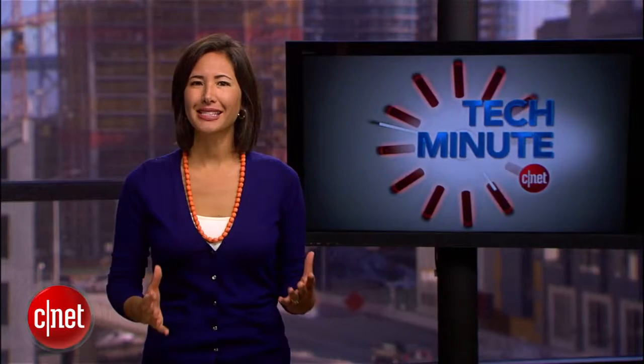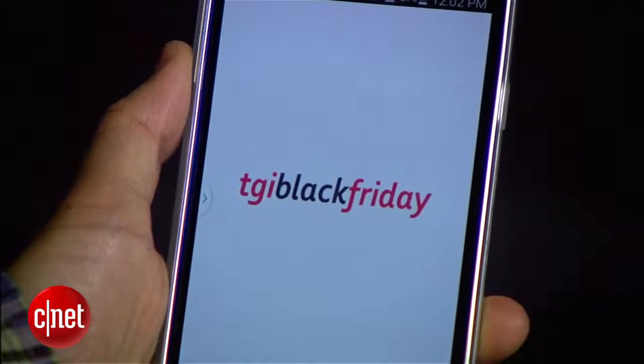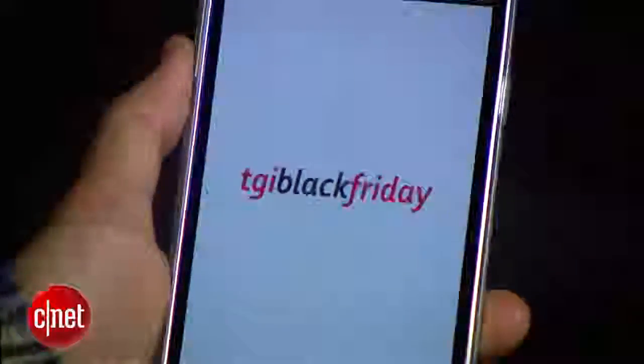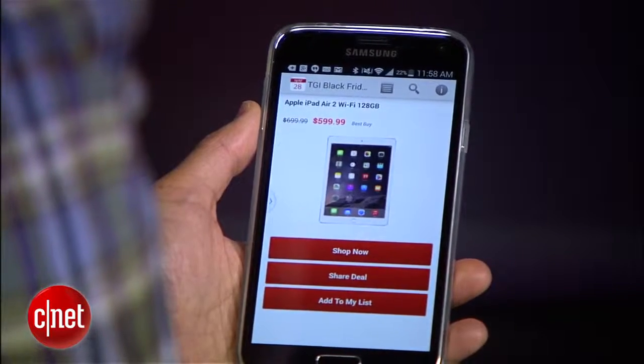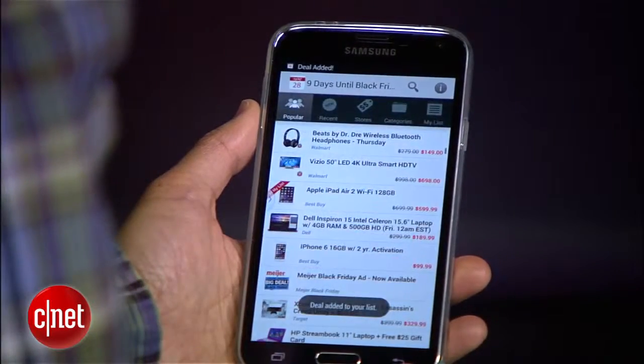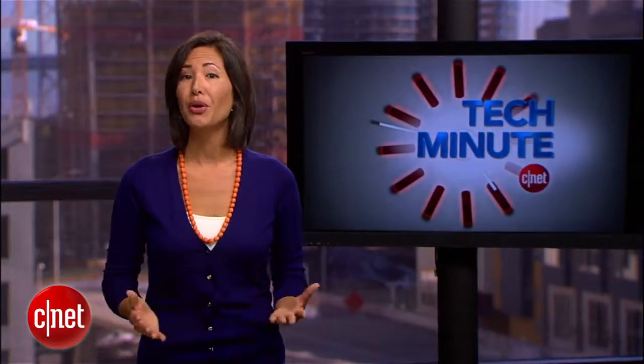Any serious Black Friday shopper must download the free TGI Black Friday app onto their iOS or Android device. Before the big day even begins, peruse thousands of deals from hundreds of major retailers. Price compare items and then create a shopping list. The app will alert you if prices drop or new items are released.